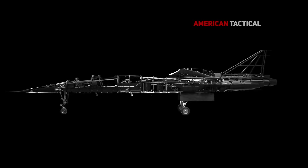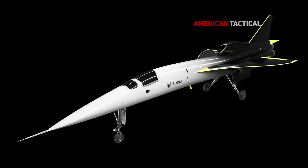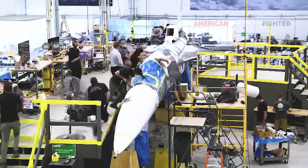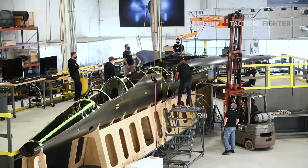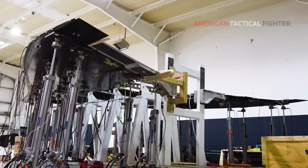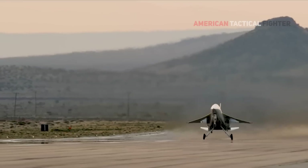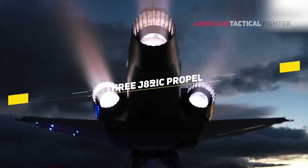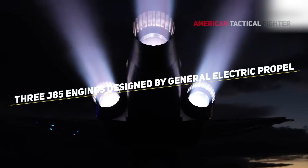Its fuselage is designed for speed, minimizing drag and supersonic performance. Its carbon composite airframe retains its rigidity and strength even under the temperatures and pressures of high-speed flight. The XP-1 delta wing balances low-speed performance for takeoff and landing with high-speed efficiency. Three J85 engines designed by General Electric propel it to break through supersonic speeds.